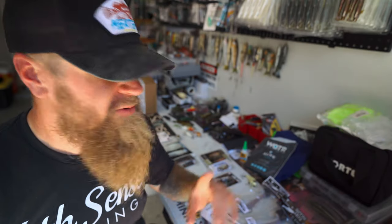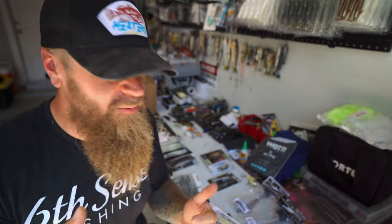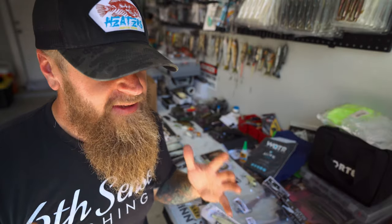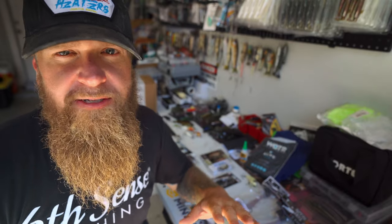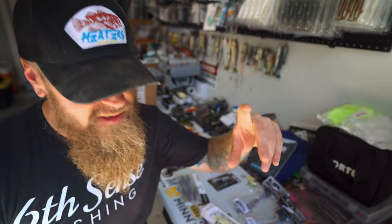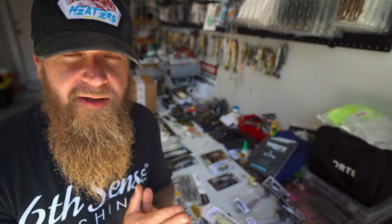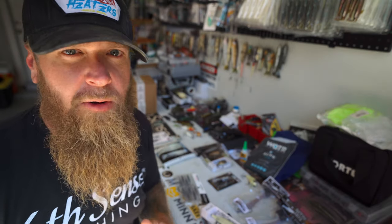Shout out to all the new subscribers — we are ripping our way to 50k, rounding the corner and about to hit it. I'm extremely grateful. If you're watching this video and you're not already subscribed and you like fall time fishing, just click that subscribe button — super easy, free, help us grow this channel. I sincerely appreciate you.